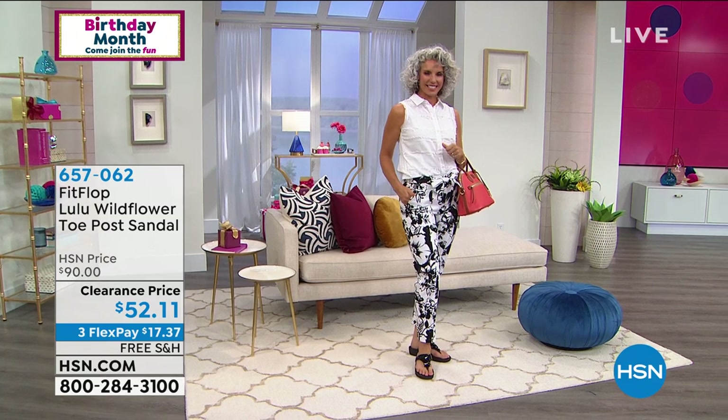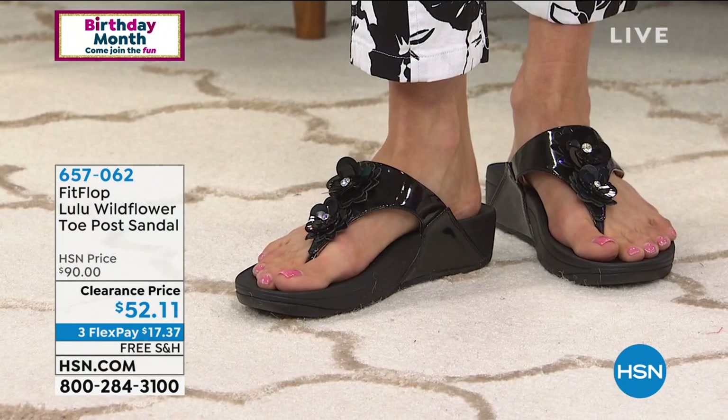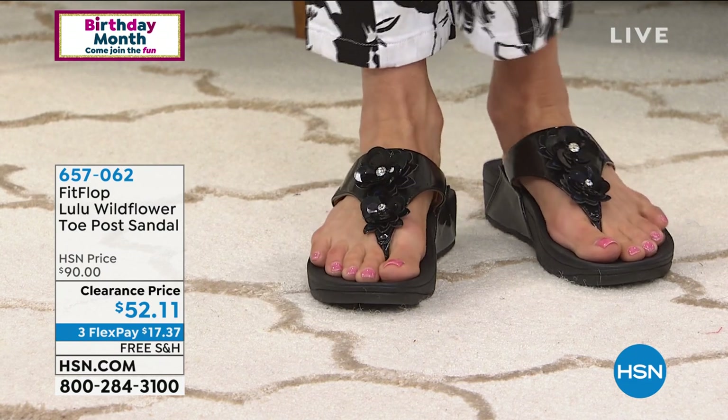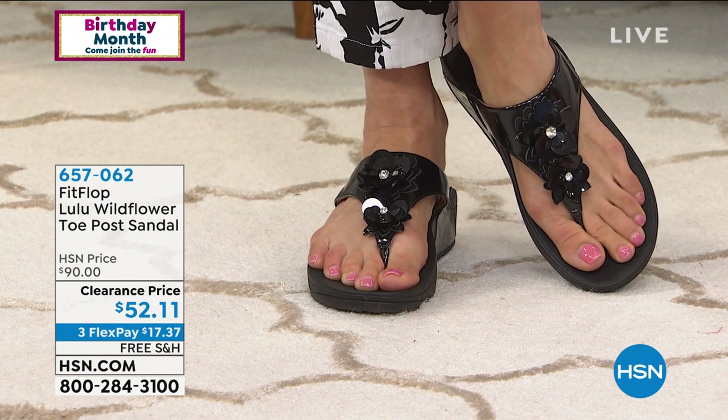My mom — she always wears black — but a couple months ago she got the rose, which is more like a candy apple rose. She went outside of her comfort zone, and the compliments she gets on those shoes — she was texting me all day long: 'I just got a pedicure and got all these compliments,' 'I was at the store and got all these compliments.' It's fun, especially when you see these fun clearance shoes, to go outside your comfort zone.